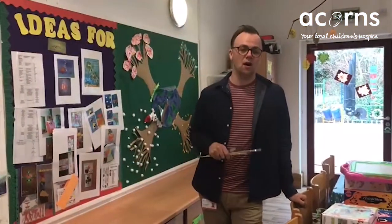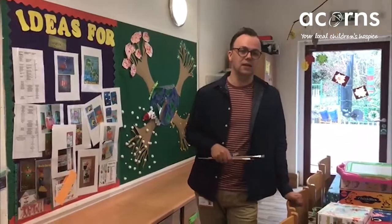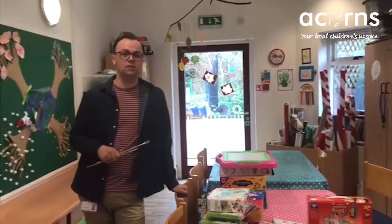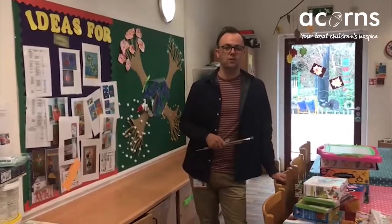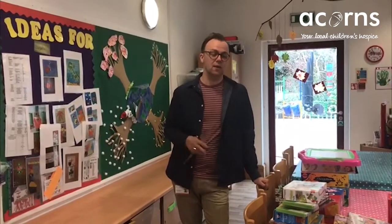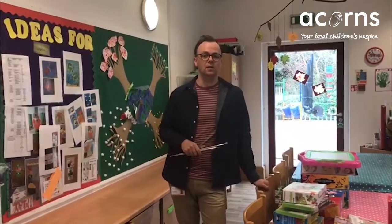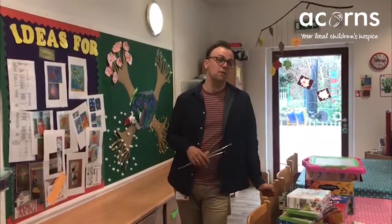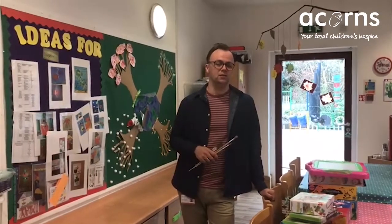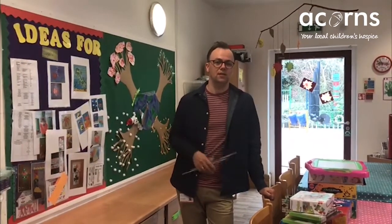So this is our art room which at the moment looks very tidy, but we really like to make a mess in here. This is a place where we bring children and we've got a plentiful supply of all kinds of art materials — paint, glue, glitter, all kinds of things like that — and it's a great place for children to come and spend their time. It's really nice for them to play and have fun, but also there's a therapeutic element to arts and crafts, and it's also really lovely if we can send children home or send families things that the child has made while they've been in this room.